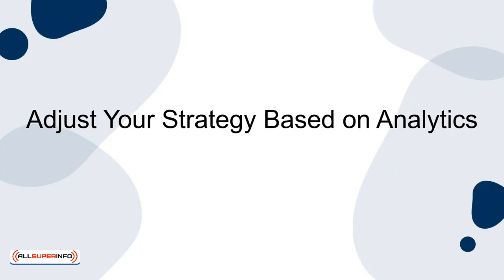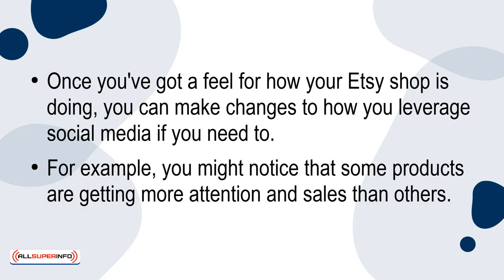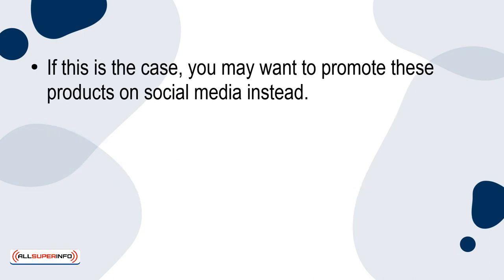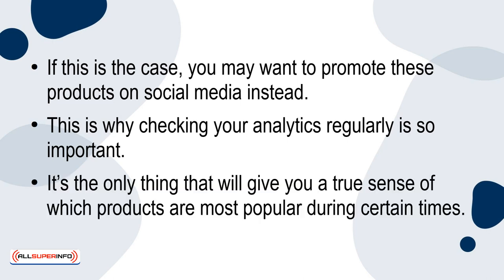Adjust your strategy based on analytics. Once you've got a feel for how your Etsy shop is doing, you can make changes to how you leverage social media if you need to. For example, you might notice that some products are getting more attention in sales than others. If this is the case, you may want to promote these products on social media instead. This is why checking your analytics regularly is important — it's the only thing that will give you a true sense of which products are most popular during certain times.